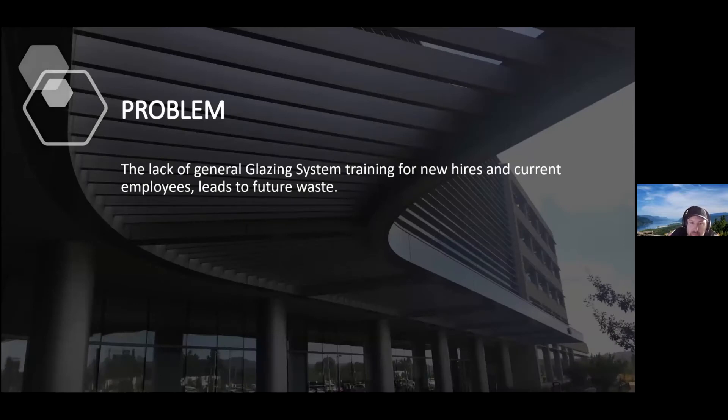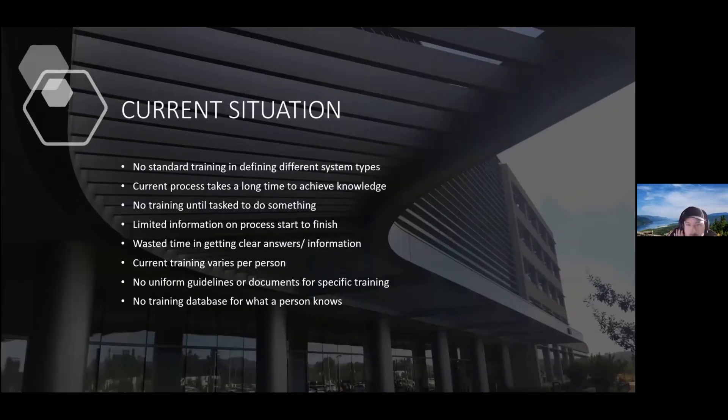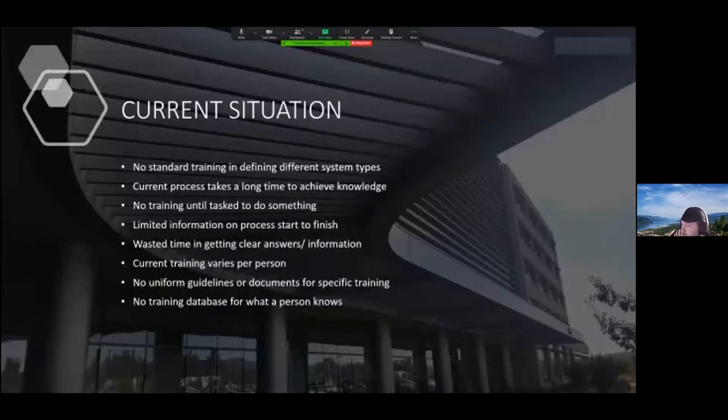The problem is the lack of general glazing system training for new hires and current employees, which leads to future waste. Our current situation: no standard training in defining different system types; the current training process takes a long time to achieve knowledge; there's no training until you're tasked to do something; limited information on processes from start to finish; wasted time getting clear answers; training varies per person; no uniform guidelines or documents; and no training database for what a person knows.